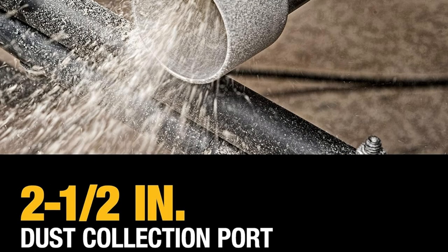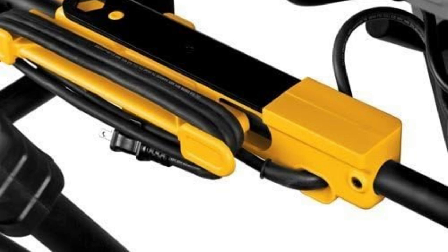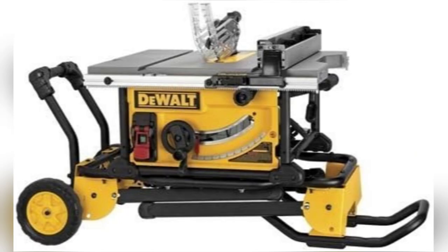Seriously, this tool has become my workshop MVP. Don't wait — level up your DIY game now. Swipe up to snag yours today.